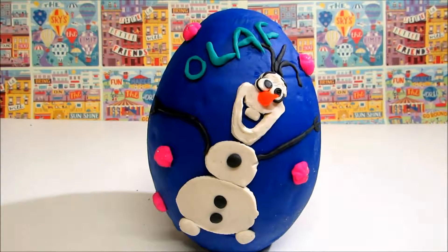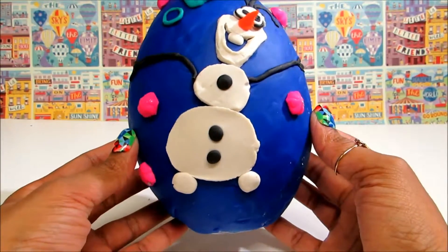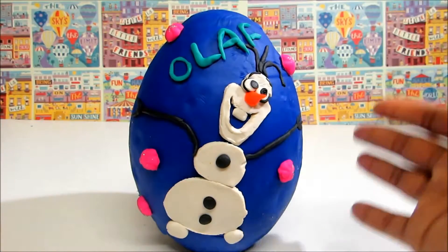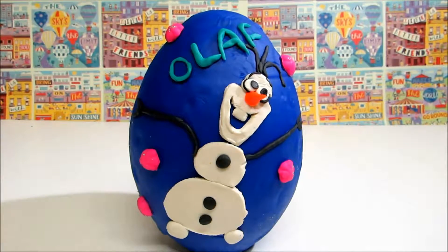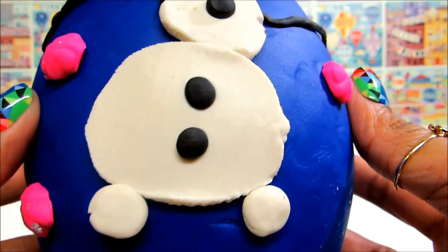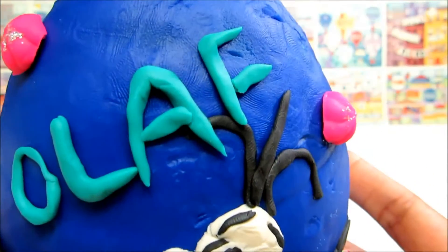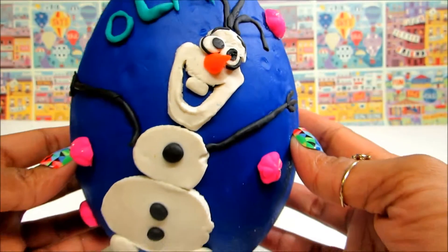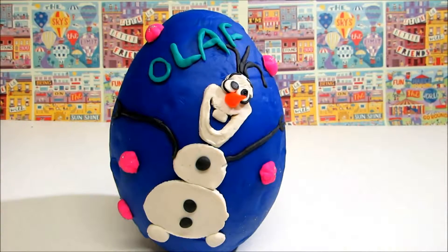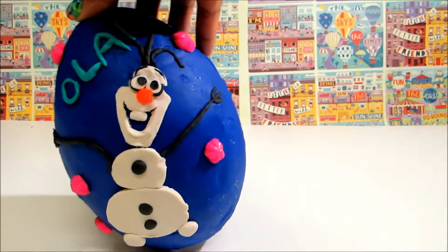Hey guys, Disney Toys Fan Club here with frozen surprise eggs. I've made Olaf completely out of play-doh. Let's have a good look at Olaf. I love his nose — isn't he looking really cute?